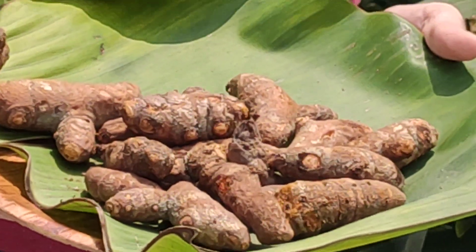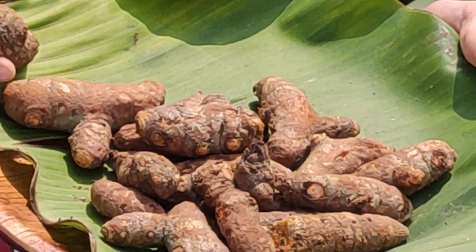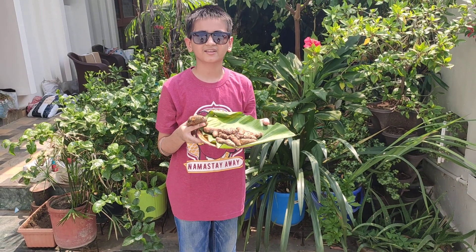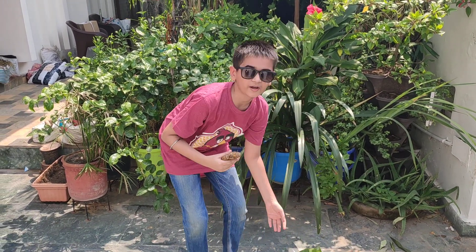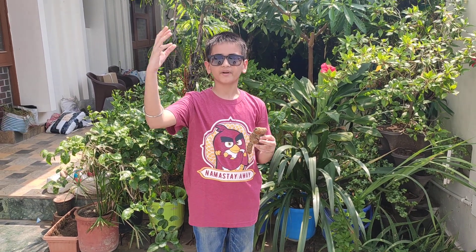Turmeric powder has a warm, bitter, black-pepper-like flavor and an earthy, mustard-like aroma. It is used in Ayurvedic medicine and is also known as Haridra. Turmeric has been used in Asia for thousands of years and is a major part of Ayurveda. It was originally used as a dye and then later in folk medicine.